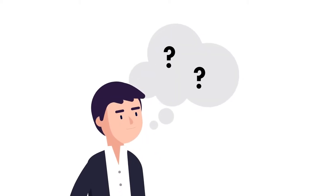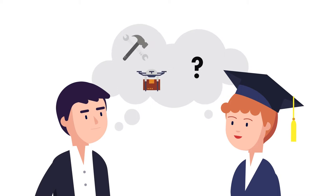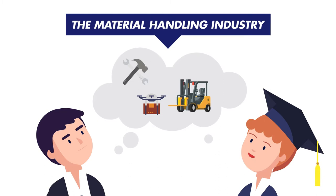Ever thought about changing careers? Looking to start one in the field with opportunities to get hands-on with emerging technologies and plenty of room for growth? The material handling industry might be the right fit for you.